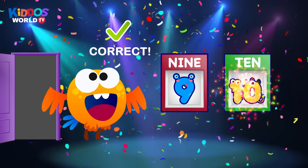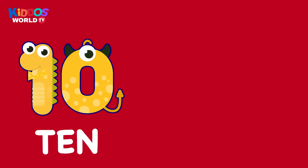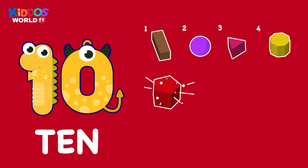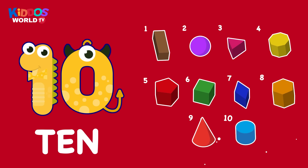That's correct. High five. Ten. One, two, three, four, five, six, seven, eight, nine, ten. Ten. Shapes.